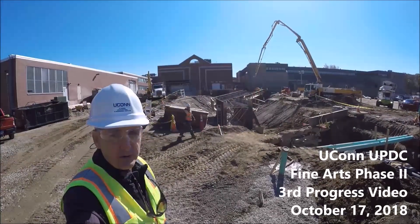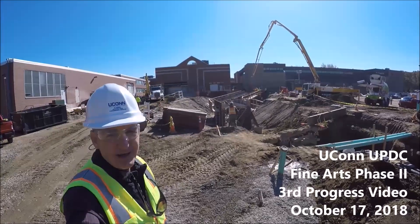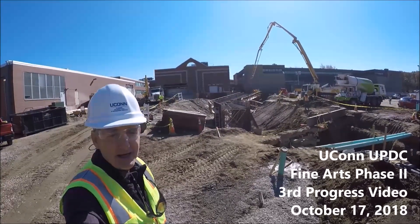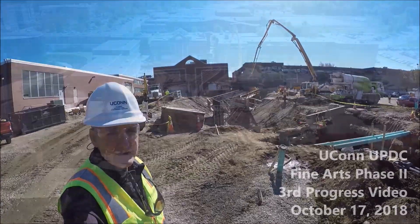Hello everyone and welcome to another UConn UPDC construction project update. My name is Lou Gett and today is October 17, 2018. We are on the Fine Arts Phase 2 construction project. This will be our third video of the series and we'll be taking you through progress today.